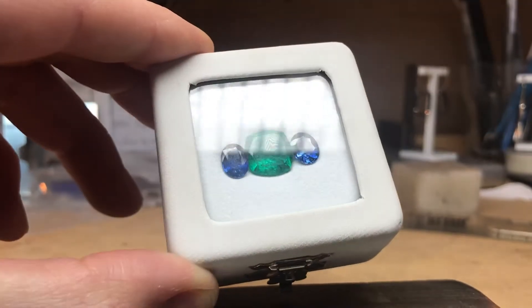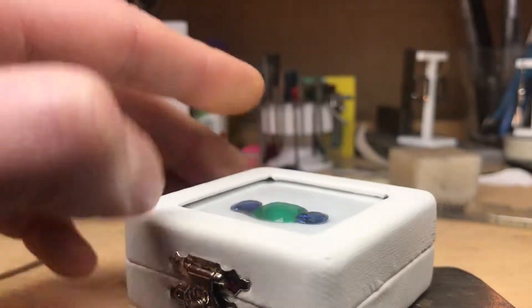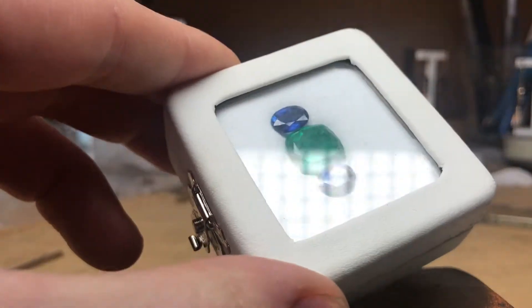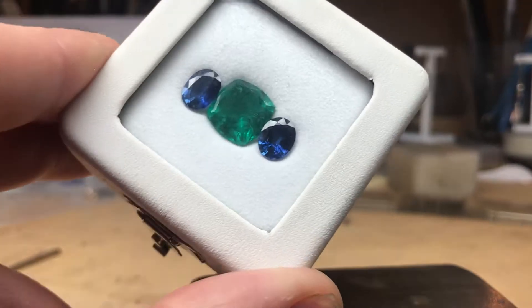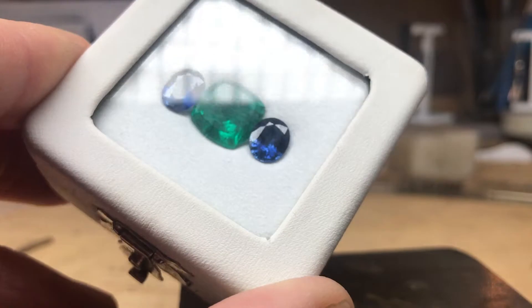This is another video of the 6.73 carat emerald which we have. I've put it beside two oval blue sapphires which are both just around the two carat mark, to give you an idea of the scale.